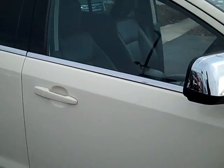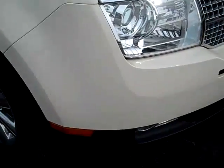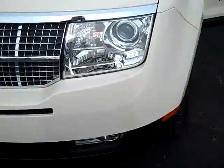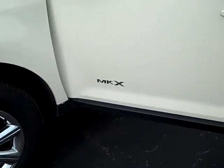As you work your way around, you see it does have the chrome side view mirrors. It's got the fog lights on the front with the chrome grille. It's got your V6 motor, so you're going to have lots of horsepower with plenty of gas mileage.